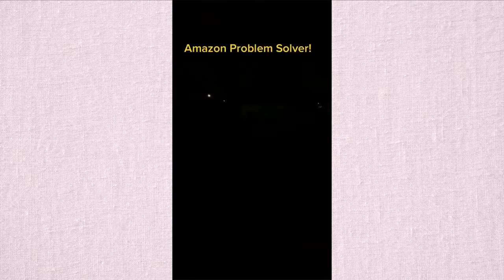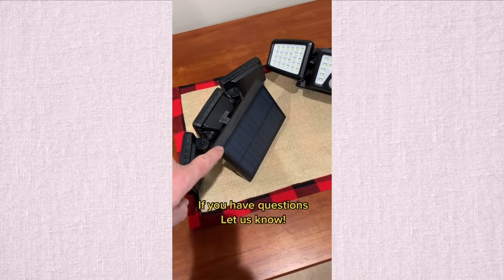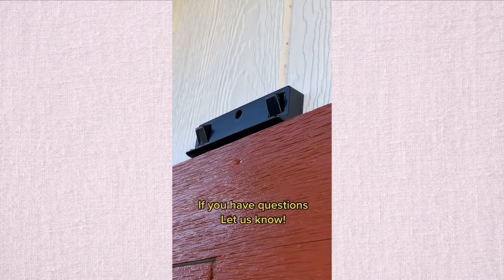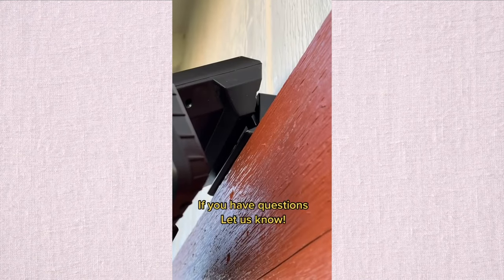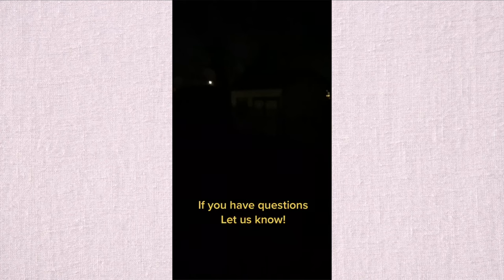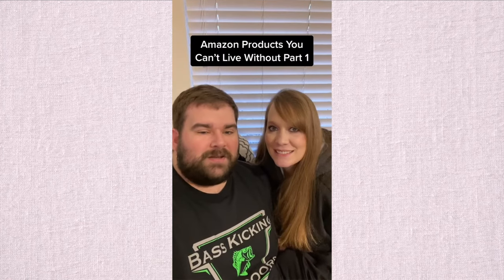If you have any areas outside your home that need some light, check out these solar-powered LED lights I got from Amazon. They're fully adjustable, require no wiring, so installation is simple — it took me about five minutes to put each one up and the results were excellent. We love to read your comments and answer your questions, so let us know your Amazon products you can't live without.